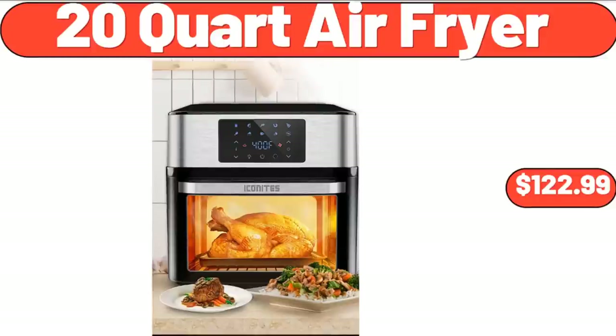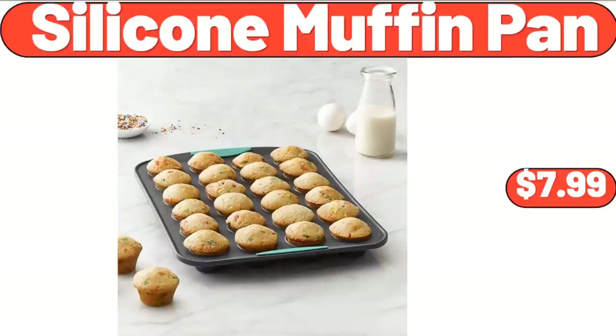20-Quart Air Fryer, $122.99. Silicone Muffin Pan, $7.99.